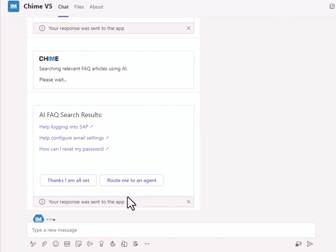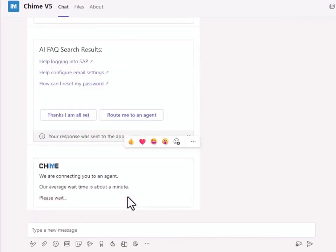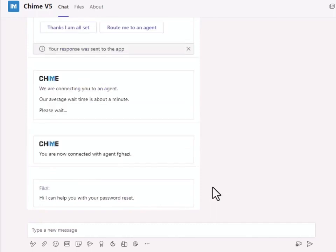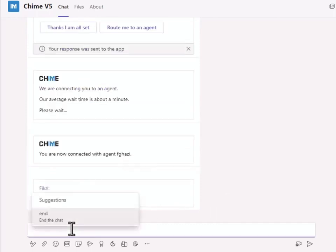Of course, when necessary, quickly connect the chat to your service desk agents for fast professional help. Instant Chime v5 — a service desk application integrated with Microsoft Teams.